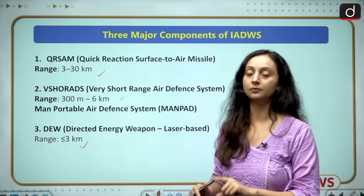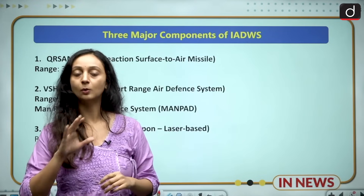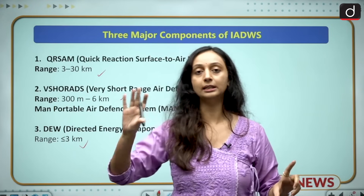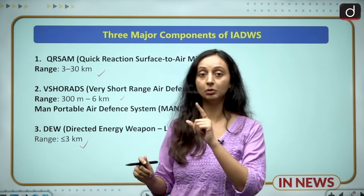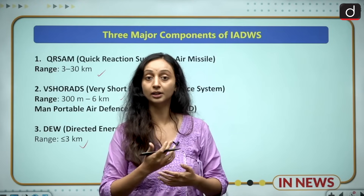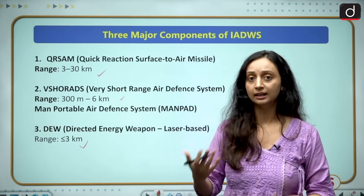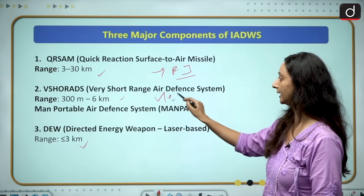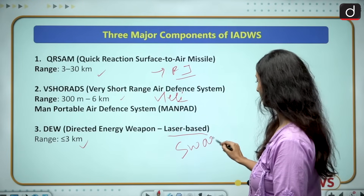Under the integrated air defense system, the centralized command and control system — which is the brain — is going to identify all these different types of aerial targets and assign a weapon for each of them at the same time, so that within no time these targets can be locked and destroyed. We are not relying on one weapon for one target; we rely on an integrated weapon system for all types of aerial targets. For example, QRSAM could take care of the fighter jets, V-SHORAD the helicopters, and DEW — which is laser-based — could take care of the swarm drones.